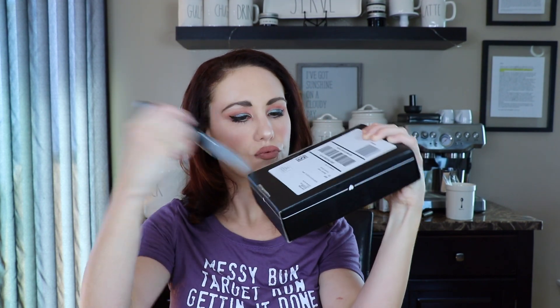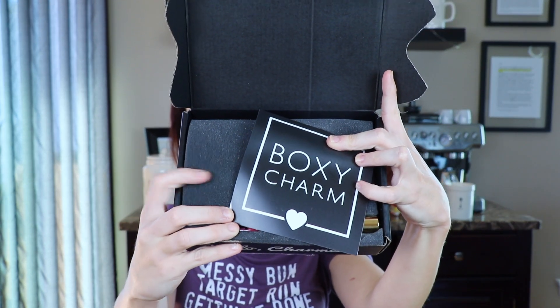BoxyCharm is supposed to have five to six full-size samples, and it's $21 a month whereas Birchbox is only $10. But if I'm getting full-size samples as opposed to little teeny tiny samples that aren't even full half the time, I will more than happily pay the extra money. I'm going to pop this open — I have a knife, I don't have box cutters or anything, I'm not fancy. Slice it open, easy peasy.